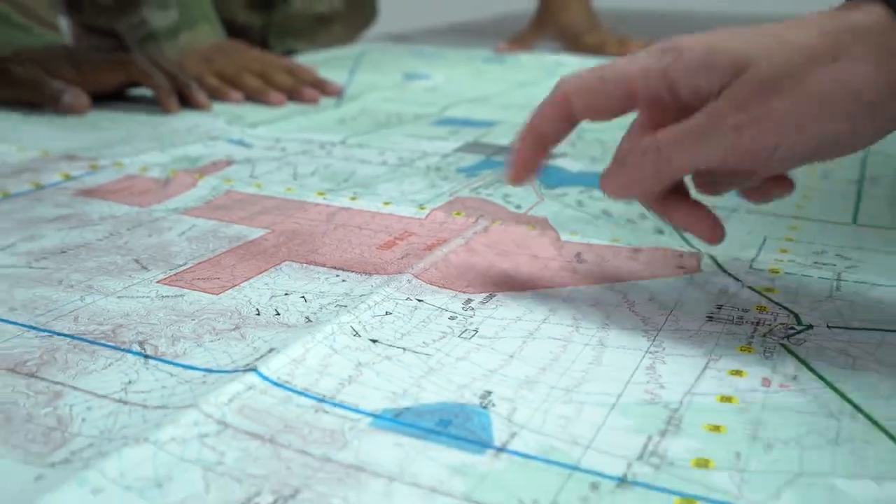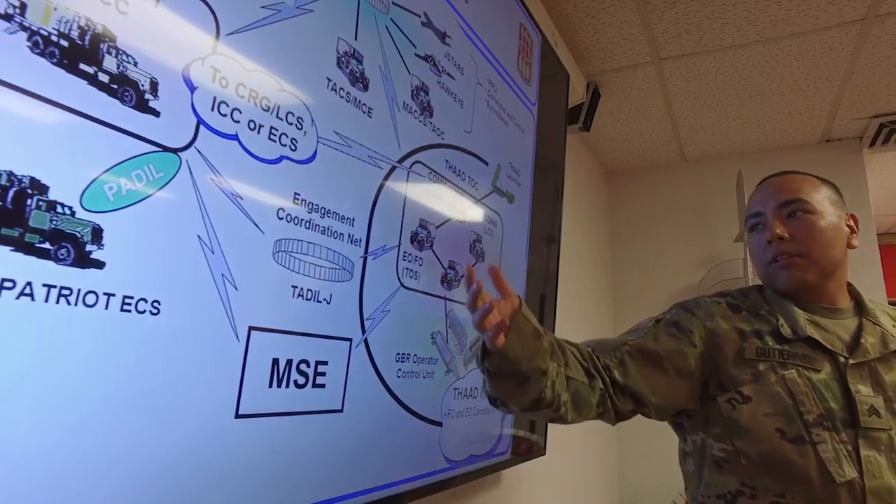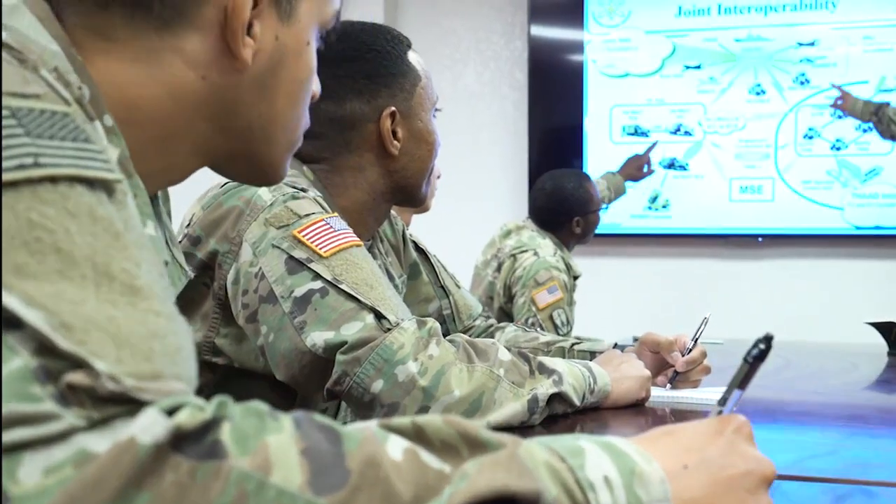You may also be expected to establish and maintain radio and wire communications, assist in preparing tactical map overlays, interpret flow charts, and analyze data.